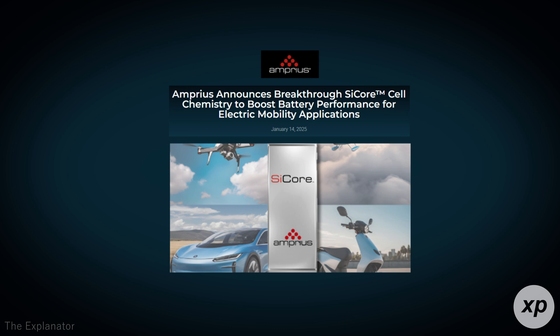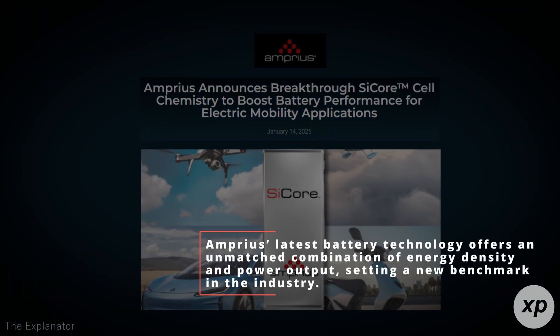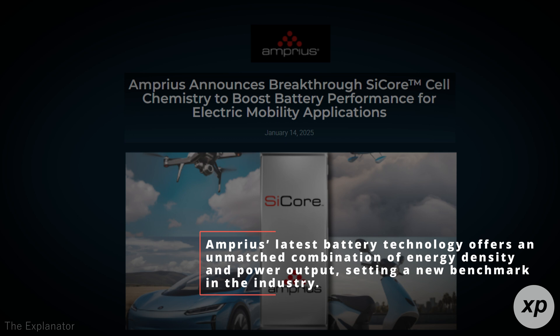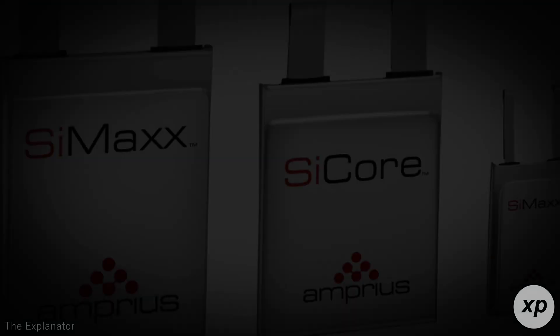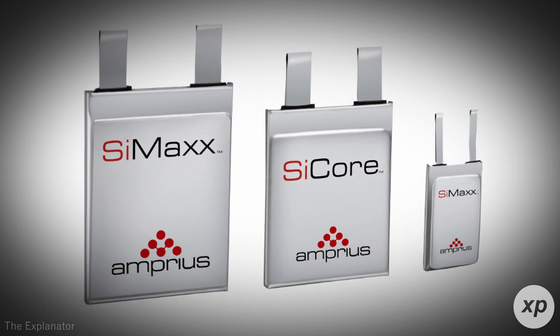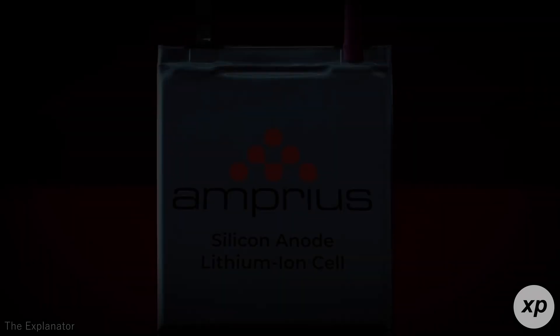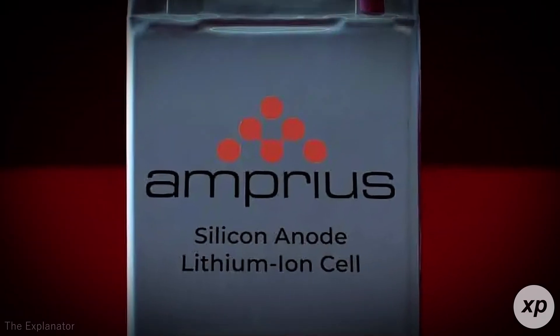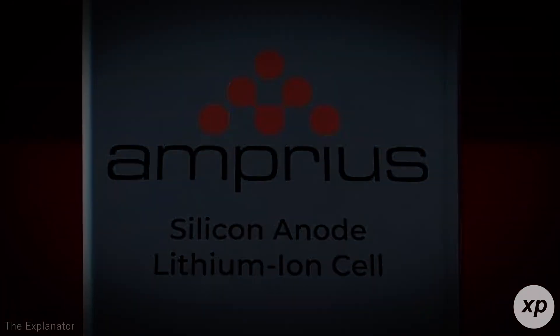With a focus on revolutionizing high-performance electric mobility, Amprius' latest battery technology offers an unmatched combination of energy density and power output, setting a new benchmark in the industry. In this video, we're breaking down what makes the SciCore cell a game-changer, the impact it could have on EVs and drones, and why this breakthrough could transform the future of electric mobility.